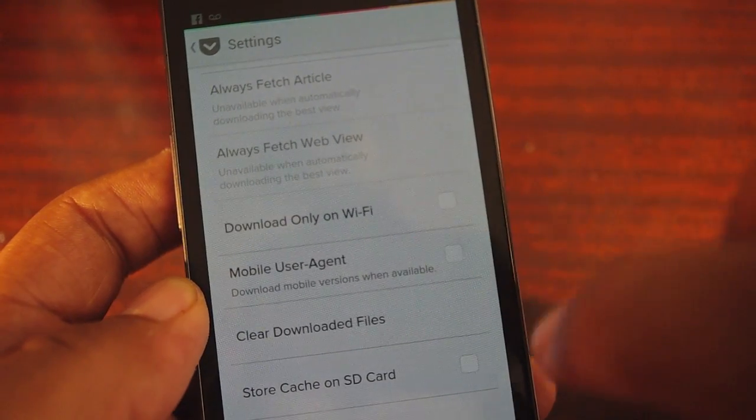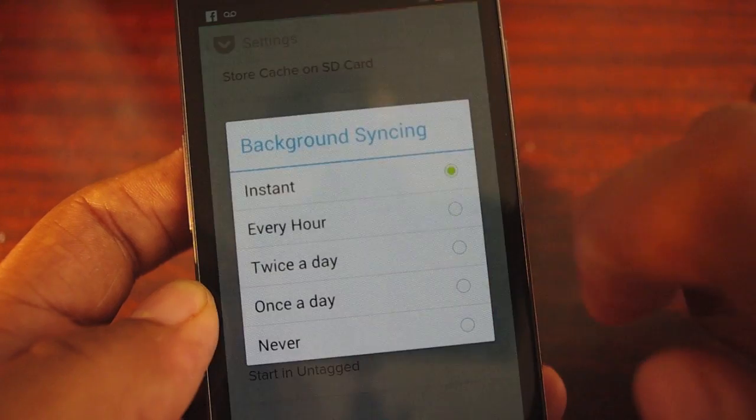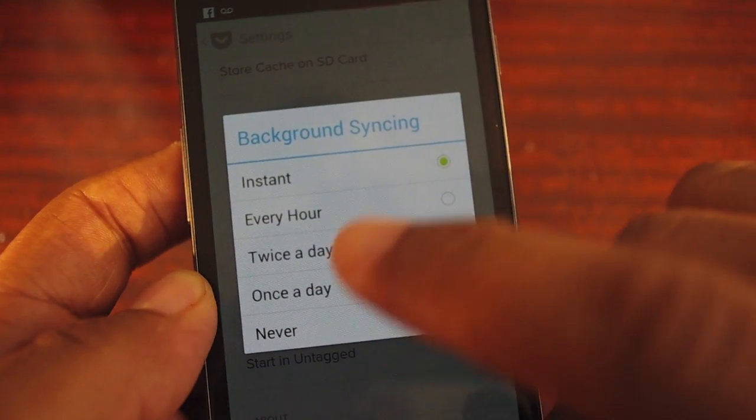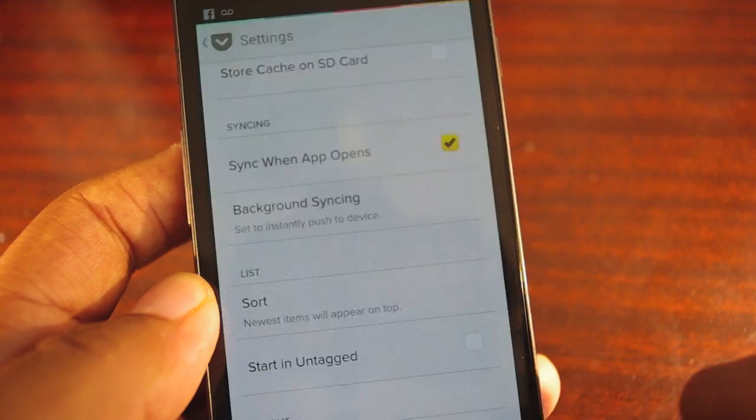Pocket allows you to only download on Wi-Fi, only download the mobile version, store files on the SD for offline use, and set how often it syncs — every hour, instantly, twice a day, once a day, or never.